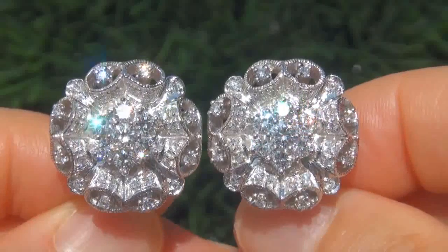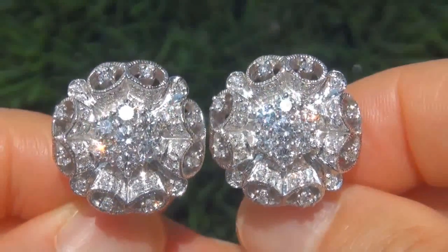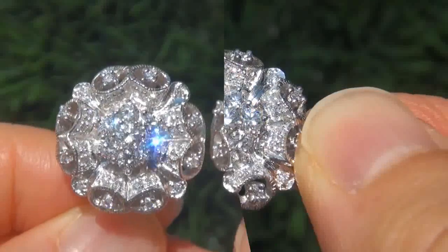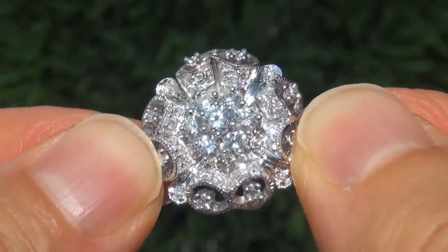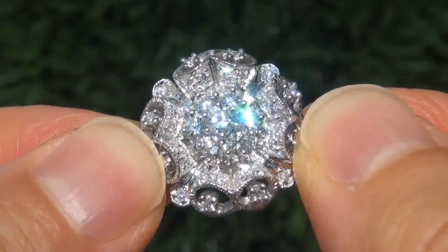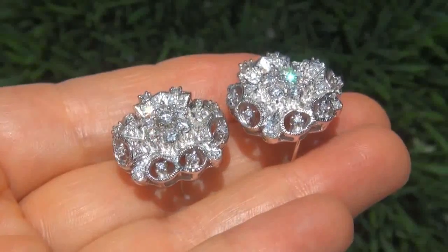Due to the urgency and timeframe our consignor needs to sell this asset, the immaculate showroom beauties must be sold immediately. Fine quality untreated diamonds of this caliber are considered among the best of diamonds. Even better is to have both the eye clean clarity and the most sought-after F to G color.